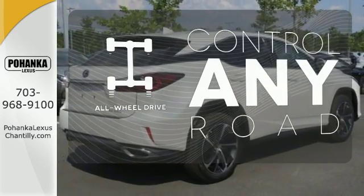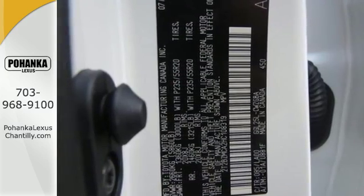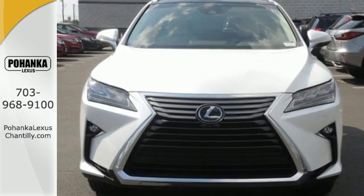All-wheel drive allows you to master any road, any time. The bold aggressive look screams for adventure. Are you ready to answer the call?